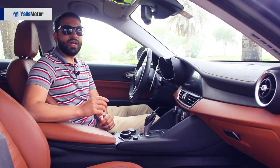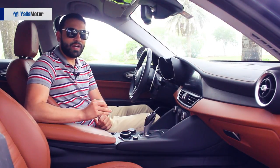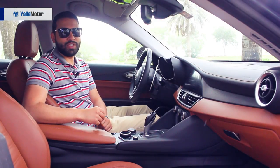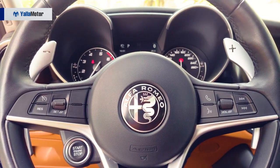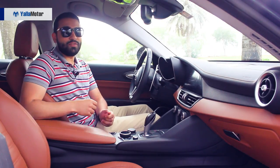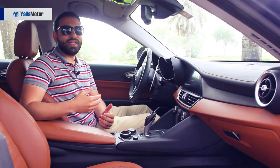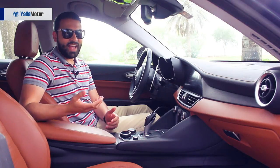An odd feature set, and perhaps the most awkward I've ever come across, the 165,000 dirham Giulia is not under-equipped by any stretch of the imagination. In fact, with cruise control, Bluetooth telephony, a Harman Kardon audio system, lane keeping assist and pedestrian detection, it's fabulous. The only thing missing is some sort of parking aid — they've omitted both parking sensors and a rear camera.